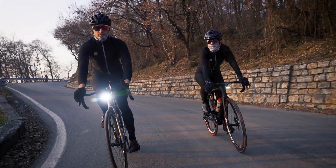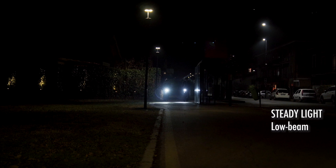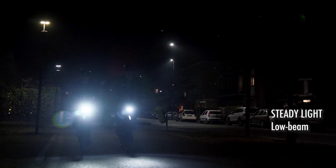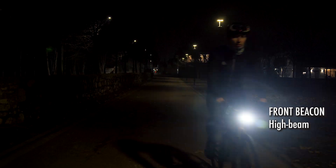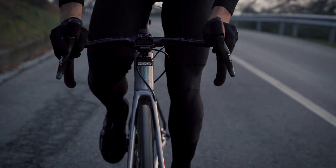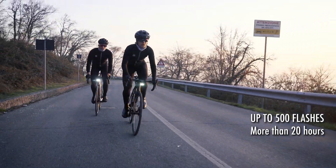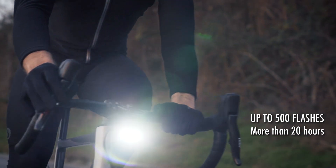The high beam is so powerful that it's clearly visible also in full daylight. In low beam mode, you have a long-lasting steady light that makes your night rides brighter and more comfortable. There's also an extremely powerful beacon mode to constantly signal your presence, even to the most distracted drivers on the road, even in full daylight. The integrated battery can be fast-charged in 15 minutes and lasts more than 500 high beam flashes and more than 20 hours with a single charge.